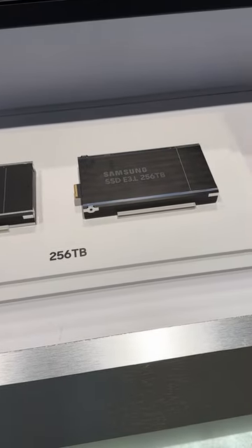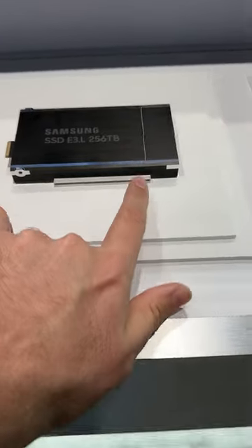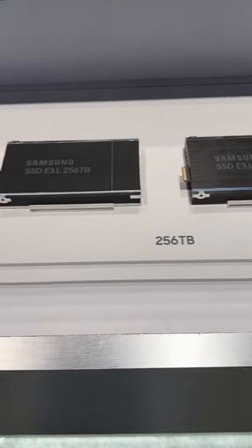These are the E3L designs, so very similar to what we've been reviewing in the lab so far, although as you can see it's a little bit longer. These are the 256 terabyte designs.